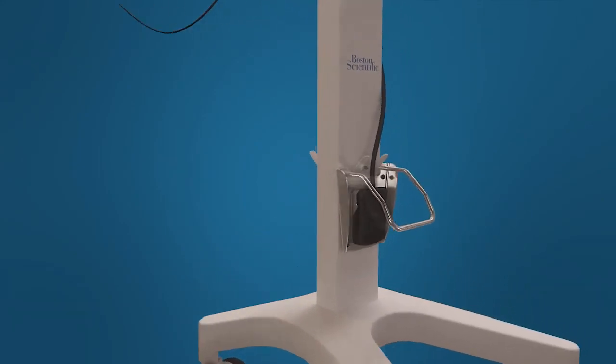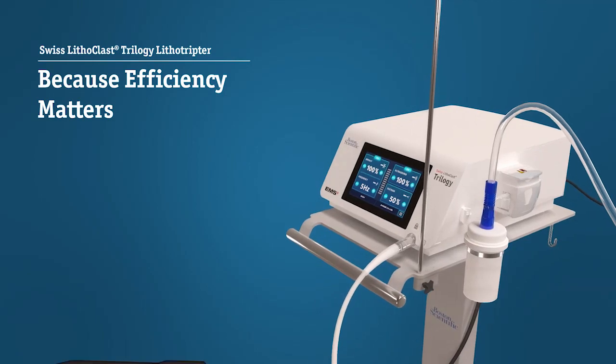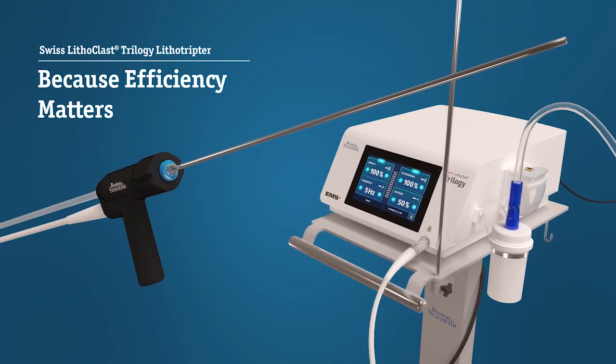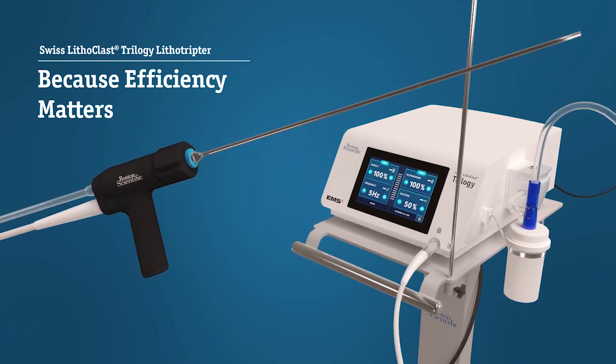When it comes to finding a solution that delivers, the Swiss Lithoclast Trilogy Lithotrypter incorporates breakthrough technology designed to reduce procedure time and enhance the surgical experience for the patient, urologist, and OR staff.